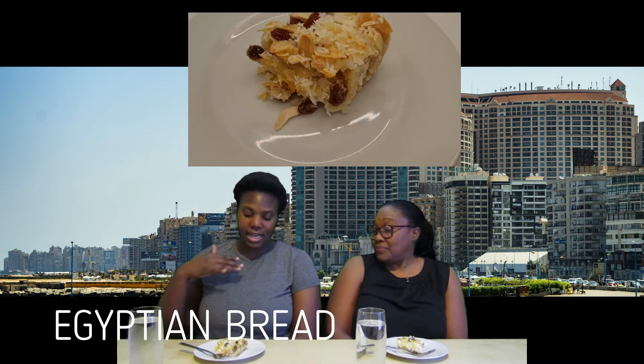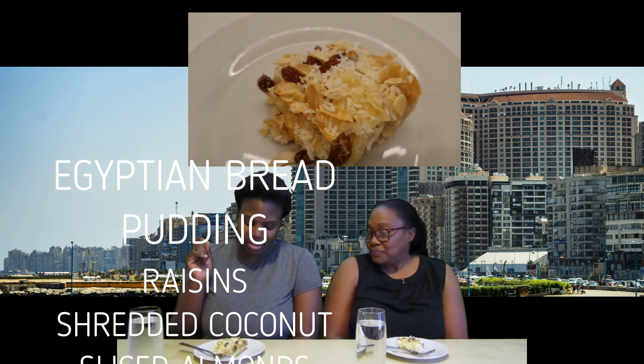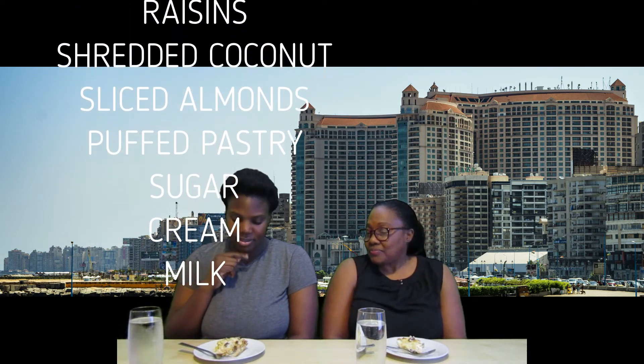We are on to our last item — the umali, the Egyptian bread pudding. Here it is in front of us. It has raisins, coconut, sliced almonds, puff pastry, a bit of sugar, cream, and milk — just baked good stuff. Let's taste it! This is Egyptian bread pudding... and it tastes like... this is NOT bread pudding. This is elevated bread pudding!